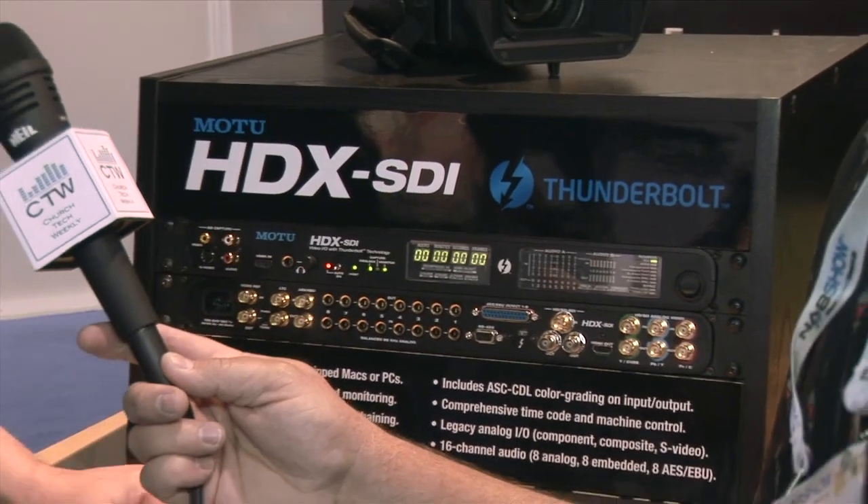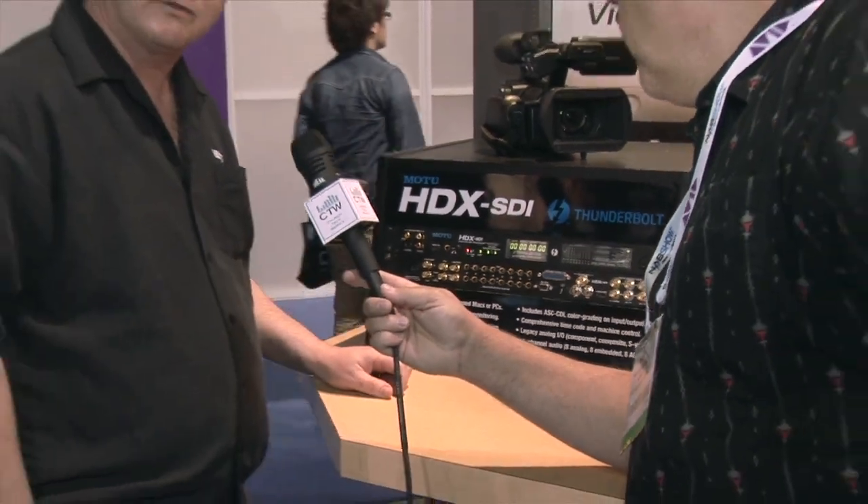This is the new HDX SDI thunderbolt video and audio interface from MOTU. If people want to see more, come to www.motu.com for full information about this and all of their audio and video products. There's a lot of talk about thunderbolt but very few products actually doing it, and this one's coming out real soon. MOTU always makes very solid equipment, so check out the website if you think you might need it for your video needs.